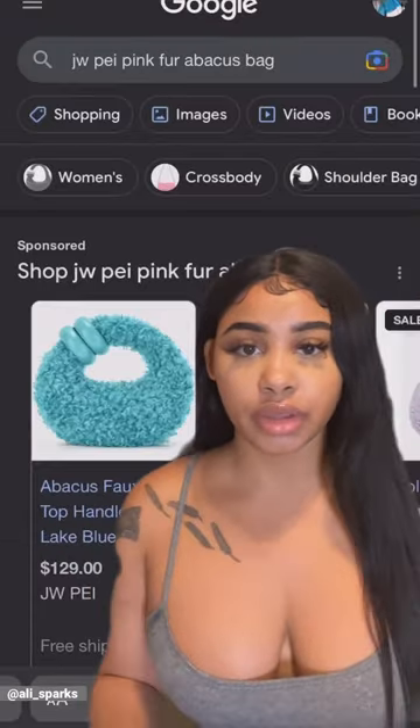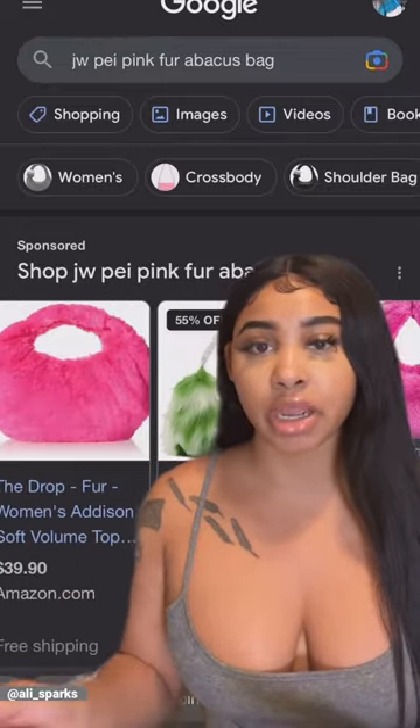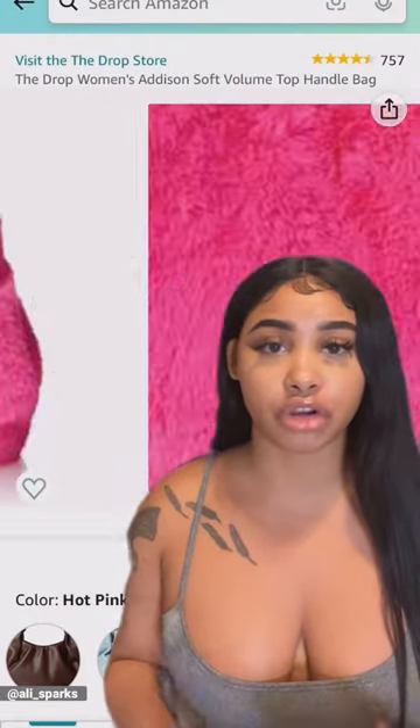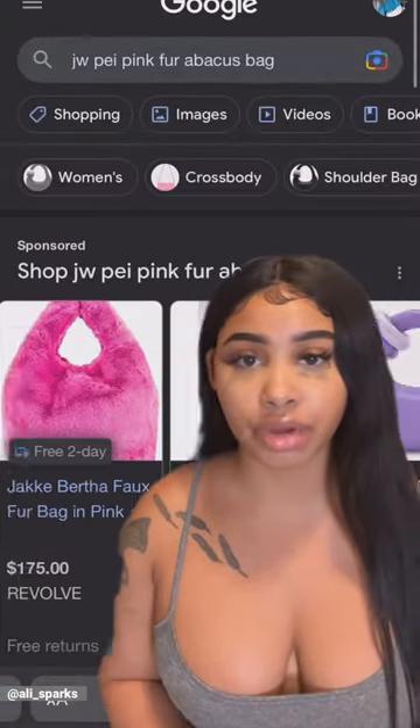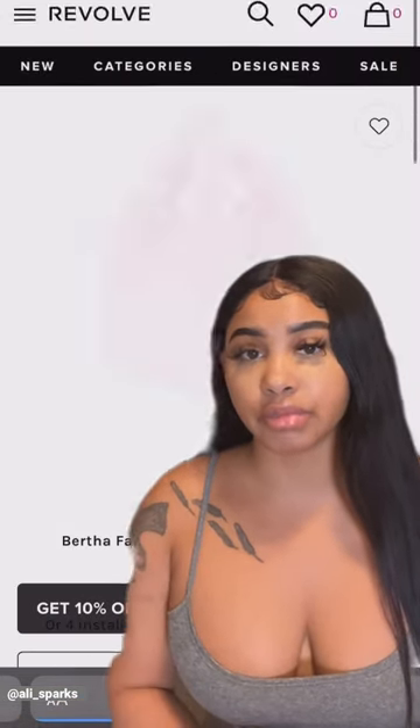You may be tempted to go on a Google search and pick one of these bags that may seem similar, but I promise you these bags don't have the structure, they're not made with the same sturdy and well thought out material, they don't have the same design. When I say they don't have structure, they don't hold on their own — as soon as you sit them down, they plop over.